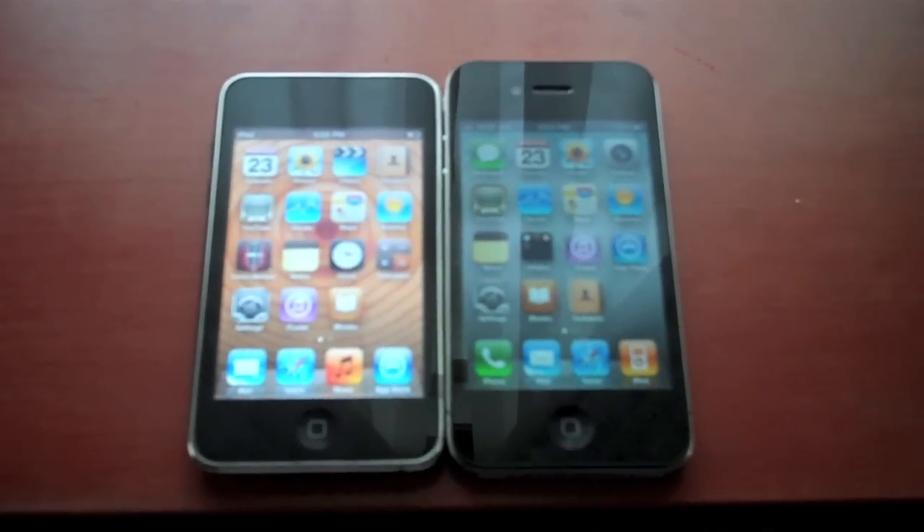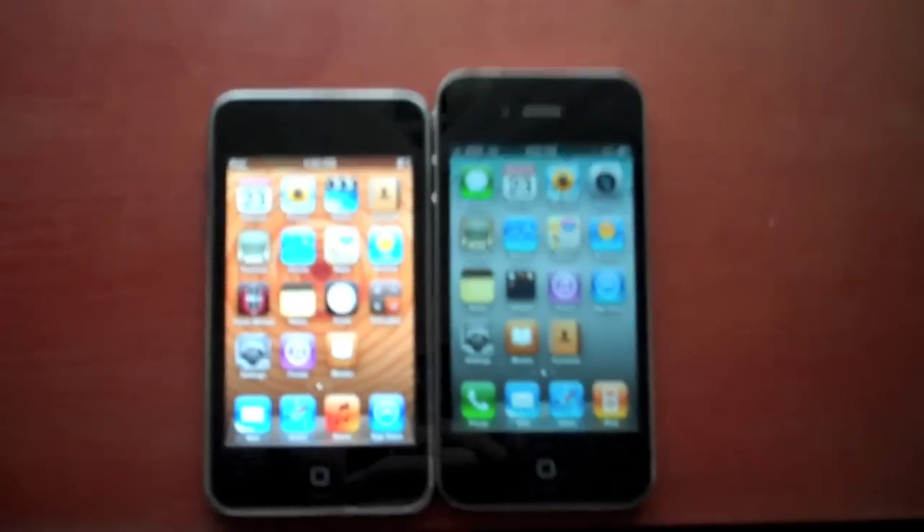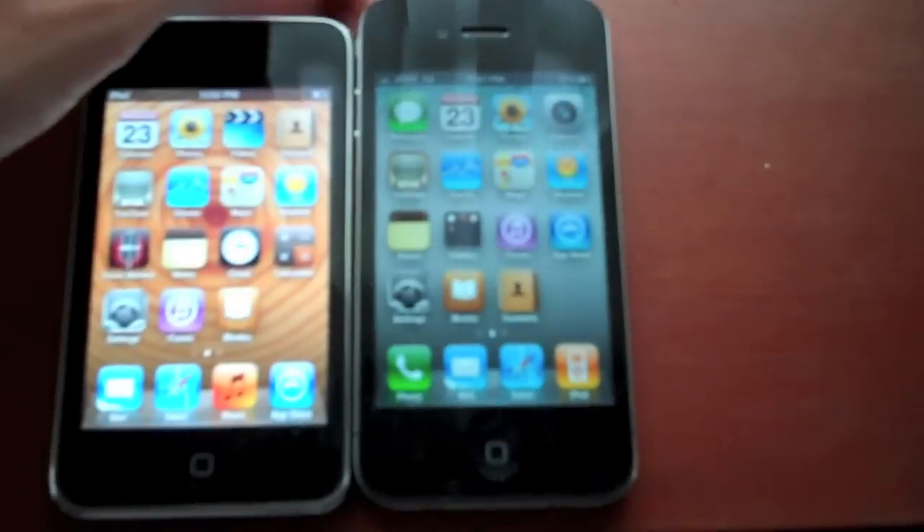Thought I'd go ahead and mention physical dimensions — I forgot to touch on that. The iPhone is a little bit taller, and it's actually a little bit shorter in one dimension. It is slightly thicker, but not much at all. It's not a contour design like the iPod Touch, so it feels a little heavier, because it is heavier. But it's a fantastic device — both of them are. You can see that both are very thin, but the iPhone is of course a little bit thicker, packing all that extra stuff in there.